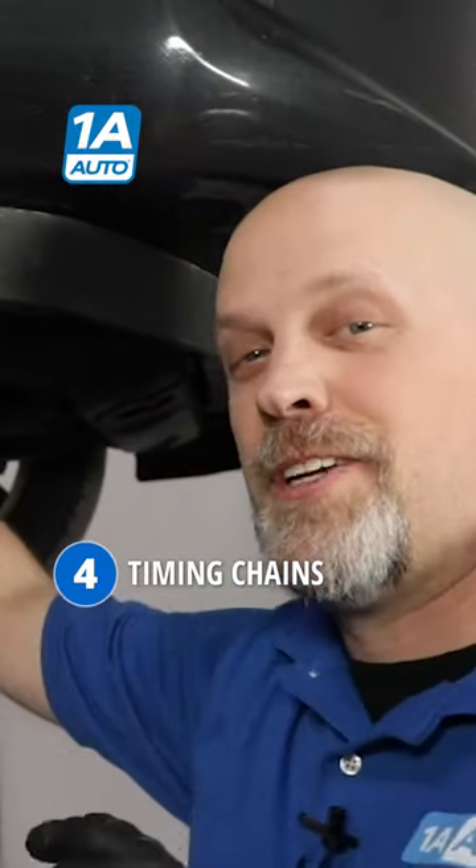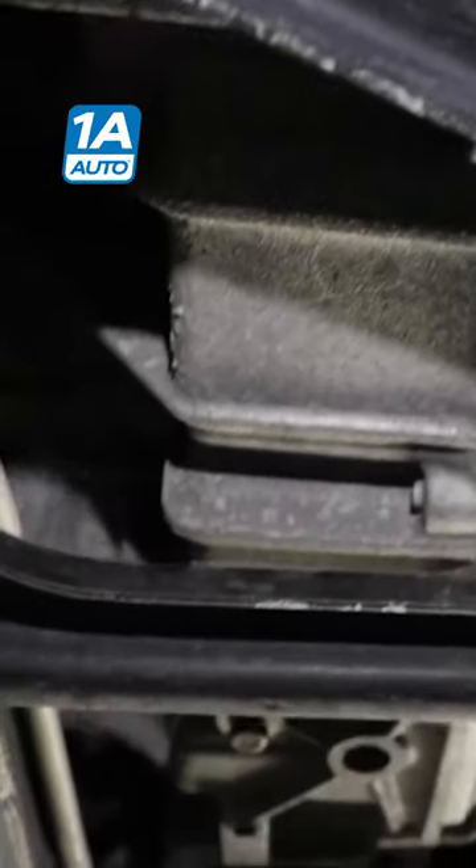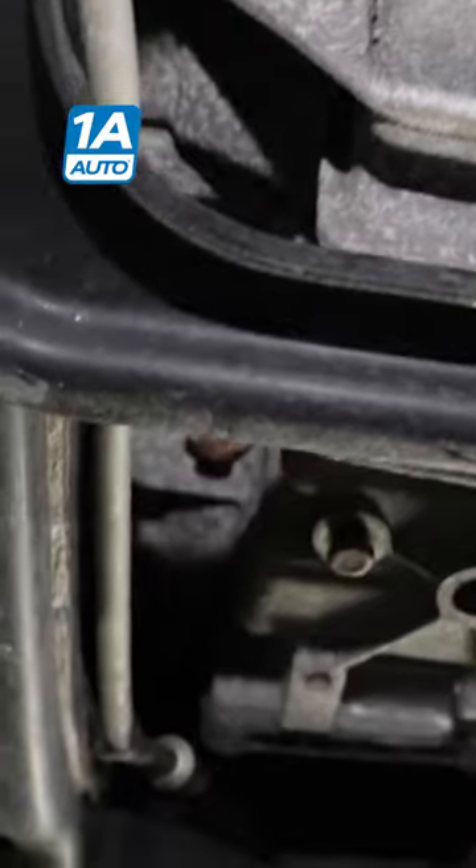Number four, timing chains — and the timing chains stretch. Number five, transmission issues. A lot of the TCMs have issues. There is a diaphragm on the TCM that sometimes rips and you have to replace that. Also torque converters — a lot of times the torque converters will go and cause some other issues.